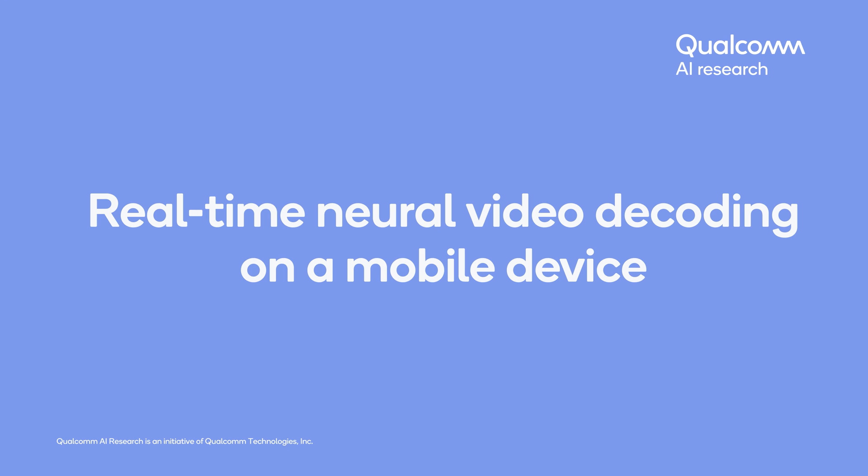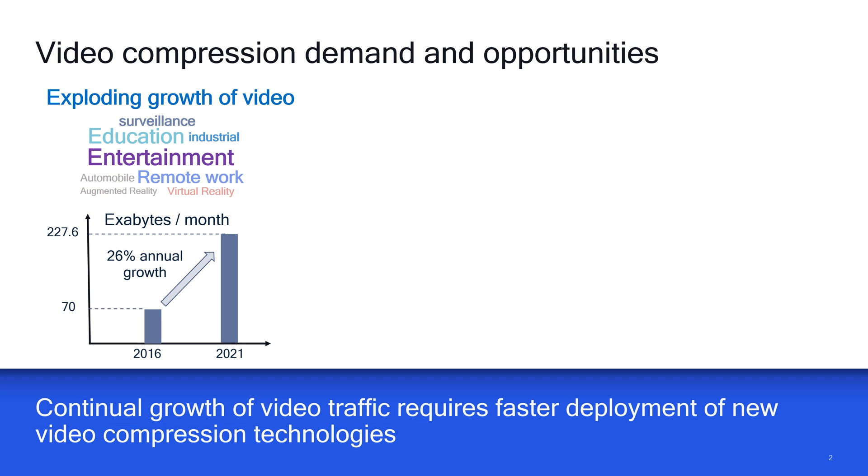Welcome to the real-time neural video decoding demo, presented by Qualcomm AI Research. Video data is consuming an ever-increasing amount of IP traffic over the internet, and continual growth requires faster advancements in video compression technologies.